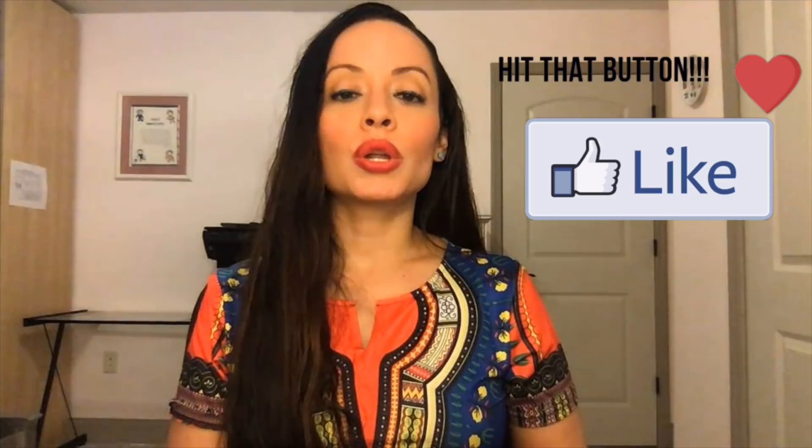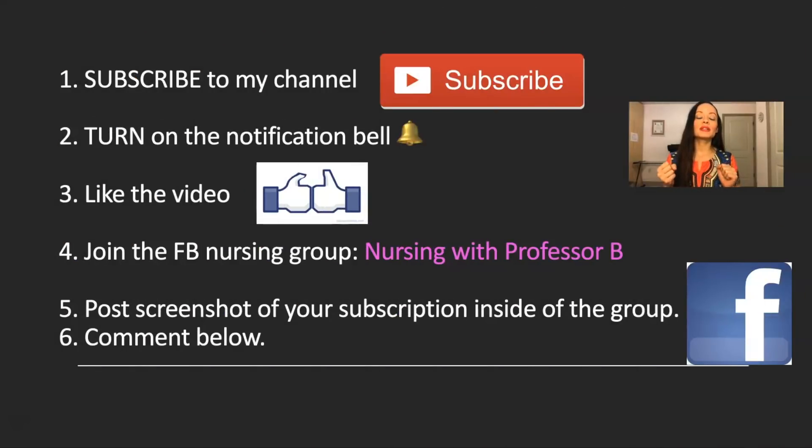What do you have to do in order to win these $50? In order to be entered to win, make sure that you subscribe to my channel, turn on the notification bell, like the video, join the Facebook nursing group Nursing with Professor B, and post a screenshot of your subscription inside of the group. And last but not least, you have to comment below. If you follow all these steps, you will be entered to win. If you only follow two of these steps, you will not be entered to win.